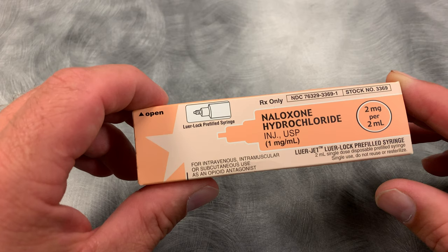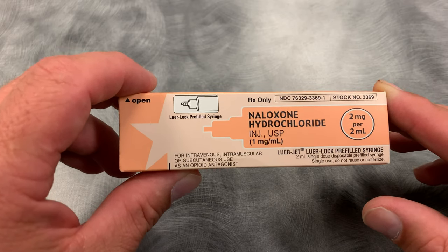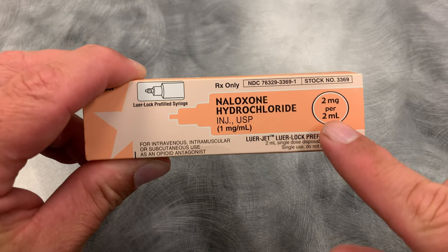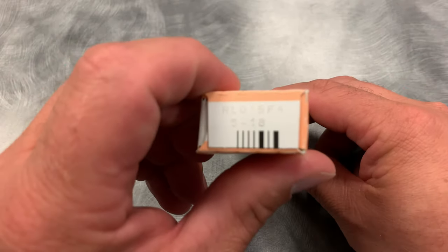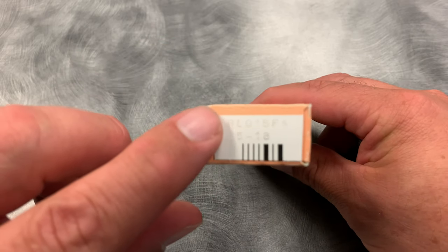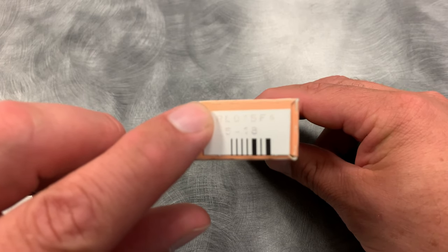Naloxone is one that we give if we suspect an opioid overdose — so somebody has overdosed on some sort of a narcotic. When we're looking at these packages, you can see the name of it, but you also want to look to see how much, and this is two milligrams per two milliliters. Somewhere on here, usually on the 'open here' side, you will have an expiration date, and this expiration date is 5 of 2018, so that is obviously expired, but for practicing we can go ahead and use this.